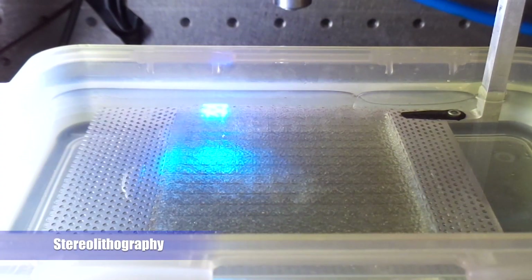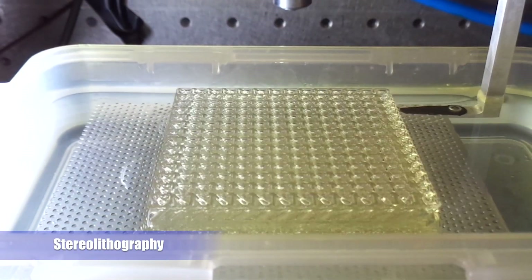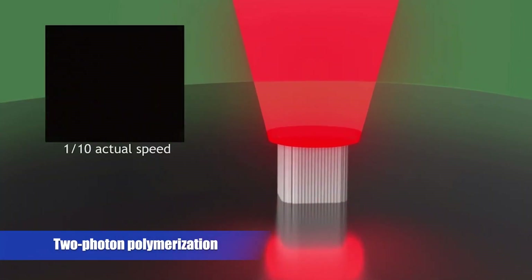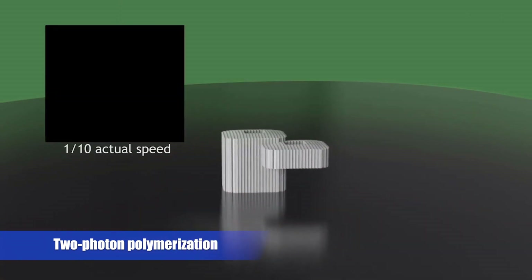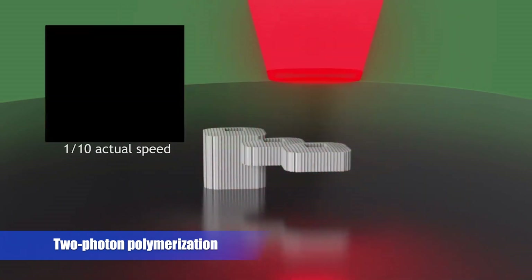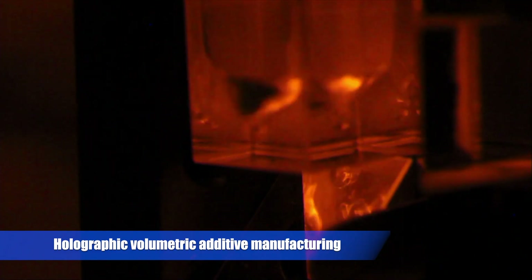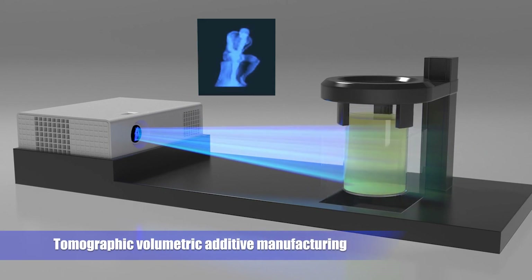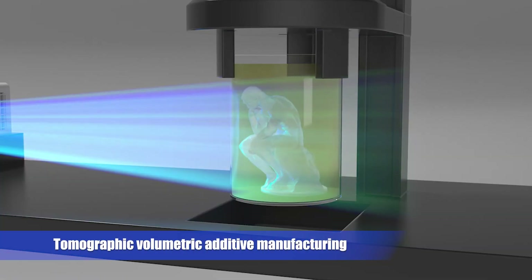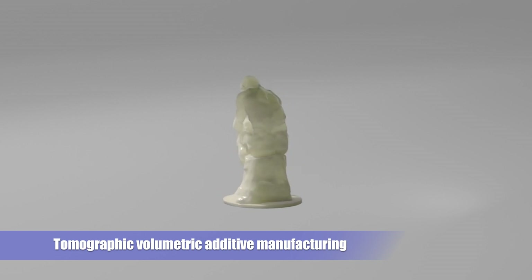Lastly, there are photo-based methods such as stereolithography, two-photon polymerization, and volumetric additive manufacturing. These photo-based methods are exciting as the polymerization chemistry happens directly during the printing process. Chemists and material scientists can dictate the properties of these printed parts simply by changing the resin and the monomers and additives incorporated into that resin during printing.